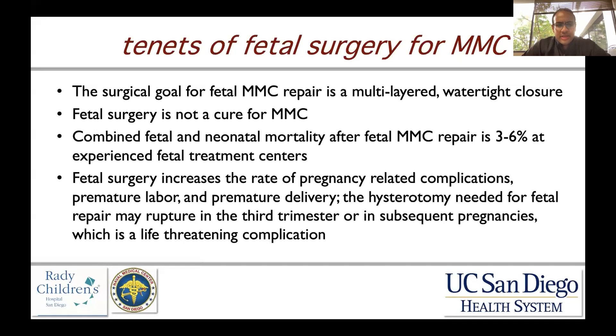When you look at the combined fetal and neonatal mortality after fetal myelomeningocele repair, it's three to six percent at experienced fetal treatment centers. Fetal surgery increases the risk of many things, including pregnancy-related complications, premature labor, and premature delivery. The hysterotomy needed for open fetal repair can increase the risk of uterine rupture in the third trimester and in subsequent pregnancies, which is a life-threatening complication for the mother.